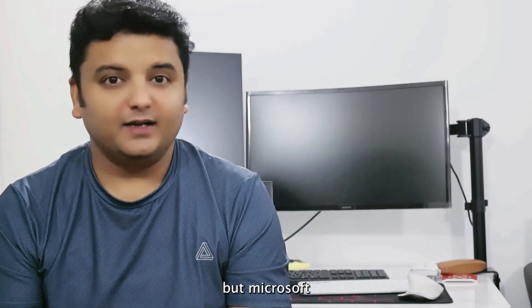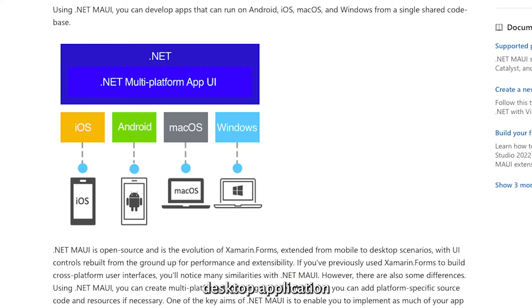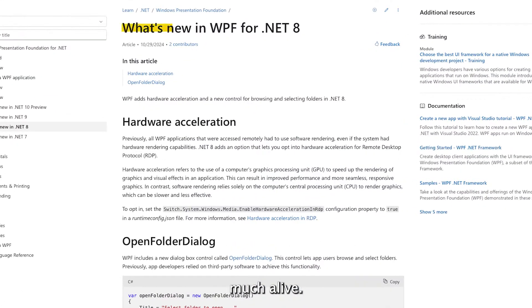Fast forward to 2024, WPF is still continued on .NET 8, but Microsoft's focus has shifted to something else — MAUI, a new cross-platform desktop application framework, and WinUI for modern Windows applications. In 2018, Microsoft open-sourced WPF, signaling its intent to keep the framework alive, but in a world of cross-platform development, where does it actually stand today?